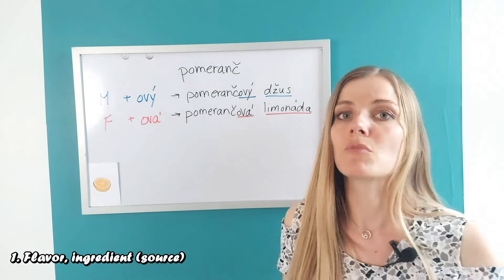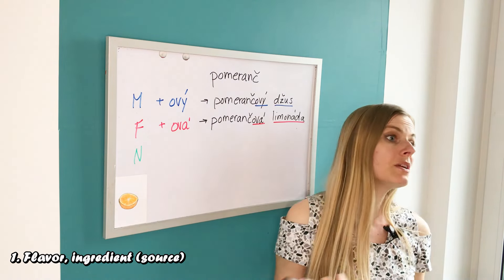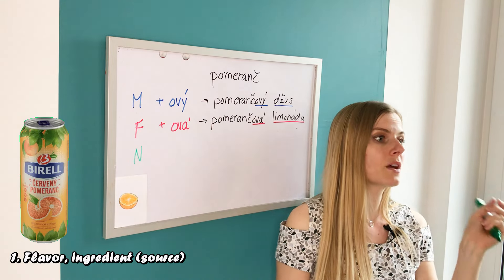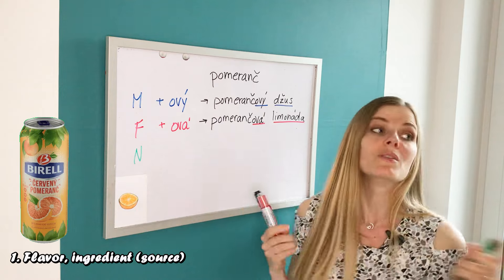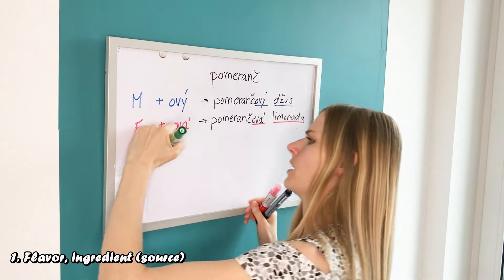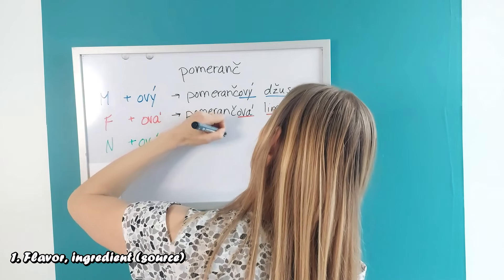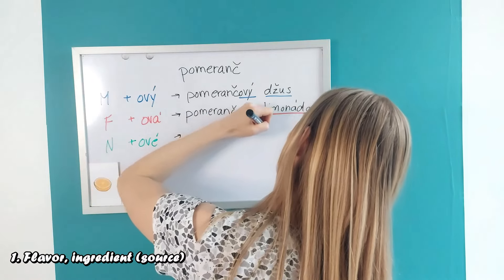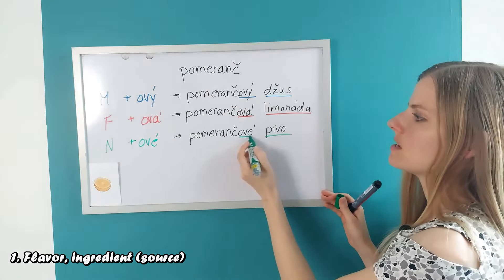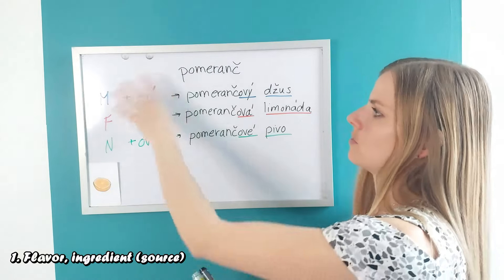So when something is neuter, you know what to do. Neuter — such as a flavored beer. It's also common as a summer drink to have beer with a little bit of orange juice. Orange beer would be 'pomerančové pivo'. Pivo is neuter, and we added -ové — pomeranč plus -ové. So these are the singular forms.